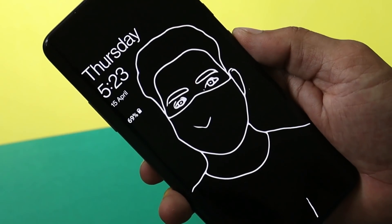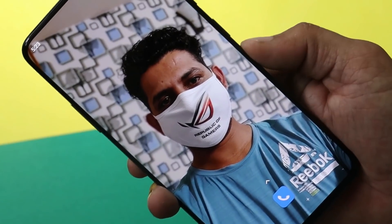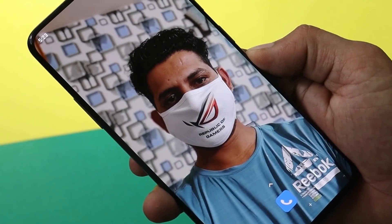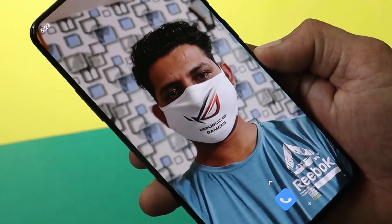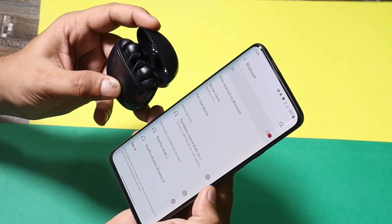Few users also have issues related to the canvas feature, but that's not the case on my OnePlus 7 Pro — it works great. If you are facing issues with canvas, make sure to manually install the latest canvas APK; hopefully that should fix it. My OnePlus 7 Pro doesn't have any issues related to Bluetooth either.